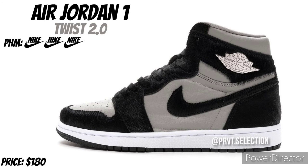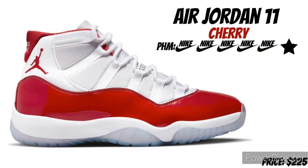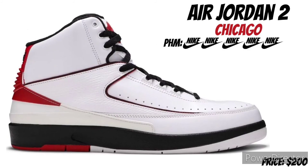Then we got the Air Jordan 1 Twist 2.0 — it's a nice shoe, I'm not really too hot on them, they dope, I'm on the fence. I might grow more interest before they drop. Right now I'm going to give it 3 Nike signs. We're going to go into the Air Jordan 11 Cherry — that's a no-brainer. Maybe I'm just on the hype bus with this one, but I mess with the 11s. There's a few 11s I missed out on, so I'm definitely going to be gunning to get a pair, if not 2 of these Cherries.